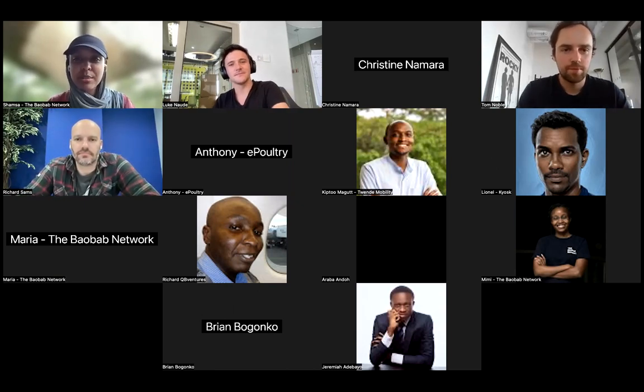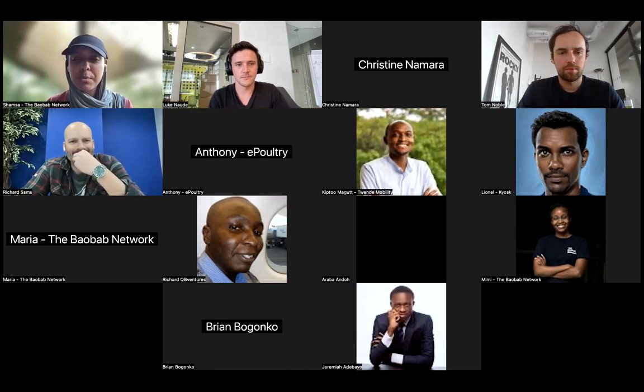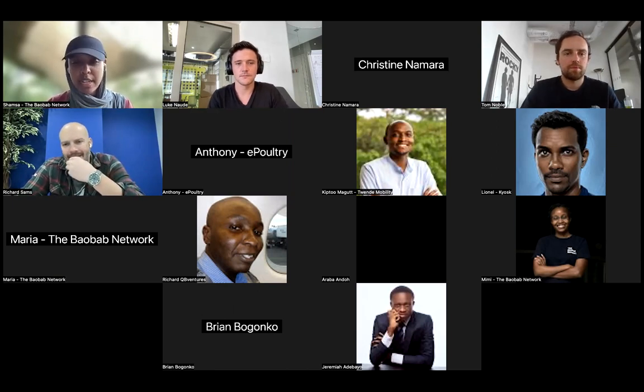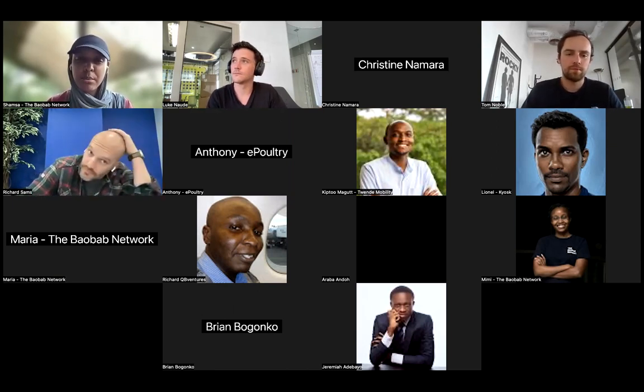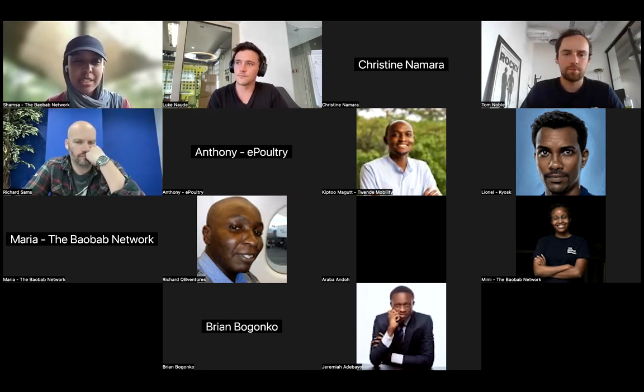Good morning, good afternoon everyone, and welcome to the Zero to One No-Code Workshop. I'm your host, Shamsa Mohamed, Venture Partner at the Bob Web Network. Today we have an exciting session planned for you. The workshop is specifically designed for dynamic founders who aim to streamline the product development cycle, rapidly test business ideas, and significantly reduce the cost and time traditionally involved in software development.